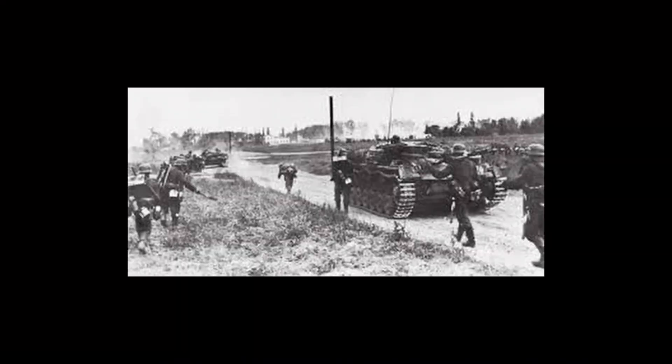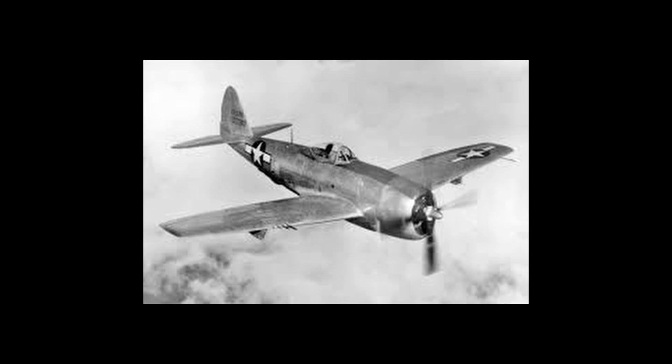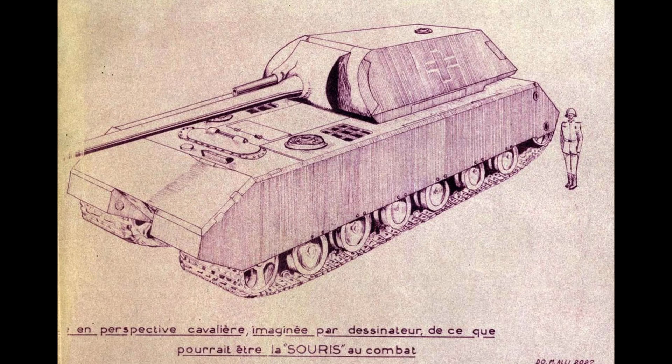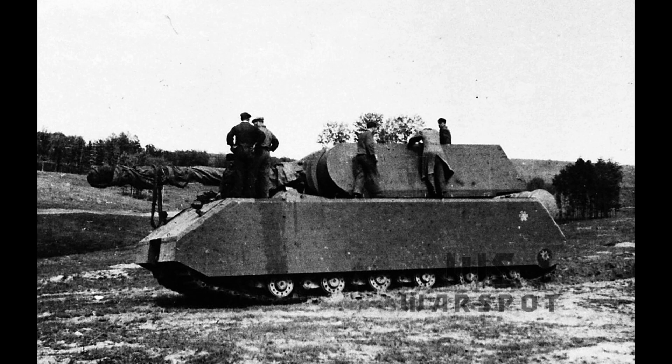In 1942, as the tide of World War II began to shift, Adolf Hitler demanded a new kind of weapon — not just a tank, but a land battleship. There's a bit of irony in this, because the battleship was a fairly easy target for enemy aircraft, much like the Mouse would have been. You can imagine something the size of a small house moving slowly across a field, being an easy target for enemy dive bombers.